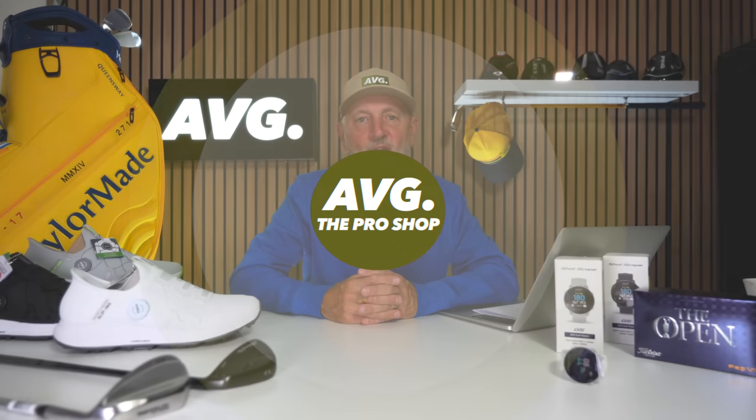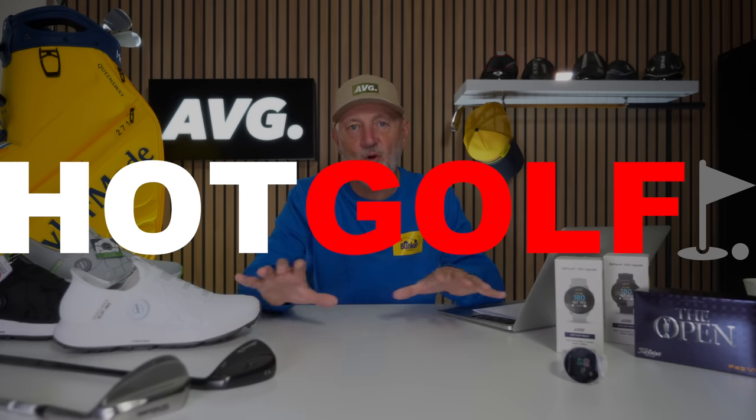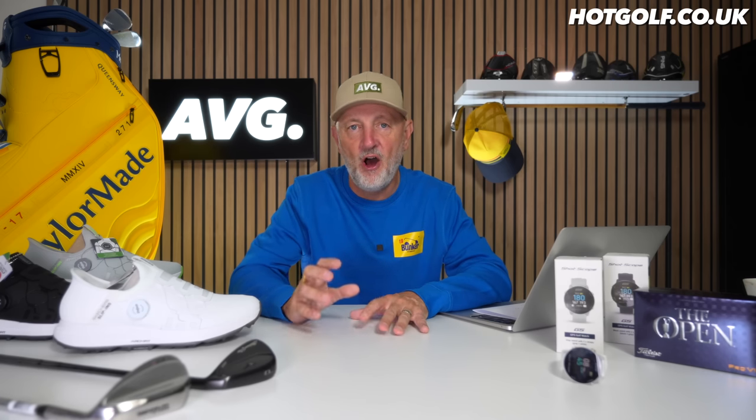Welcome back to another episode of Pro Shop, where I as an average golfer scour the marketplace to look for bargains you may not have come across, new products you haven't seen yet, and some nuggets at the top end price-wise. I want to make sure my audience is well informed of what's going on in the marketplace right now. This episode is in association with our partner Hot Golf, and all the items on the table are available from them at the prices I'll be quoting.